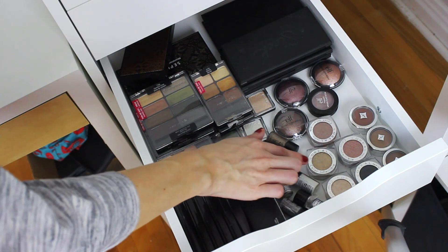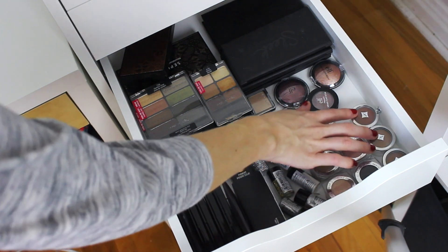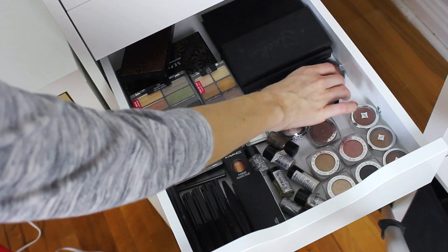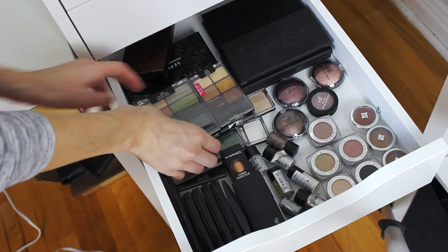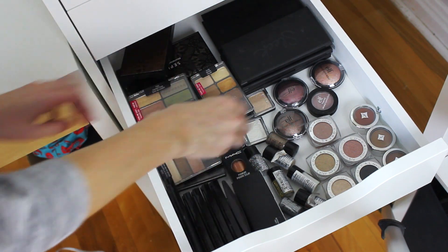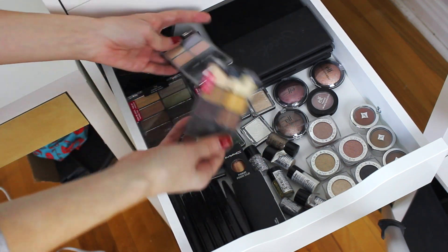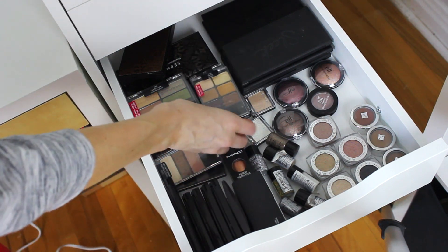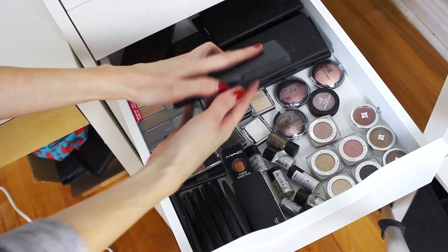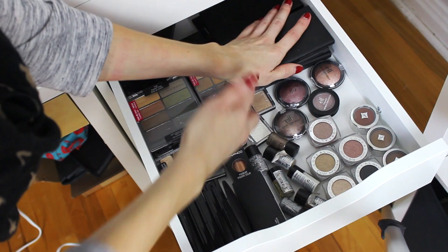I have a lot of the L'Oreal Color Infallible eyeshadows — gorgeous, especially the shimmery shades. Some Jordana ones which I love using as crease colors. Some ELF singles. I have a bunch of the Wet n Wild palettes because they are amazing — highly recommend these. These are the 8-pan ones they used to have. The Vanity palette is amazing. I have a bunch of Sleek palettes too — super affordable, super pigmented.